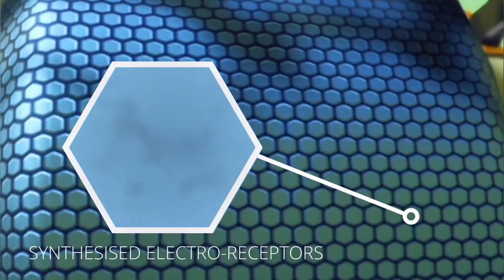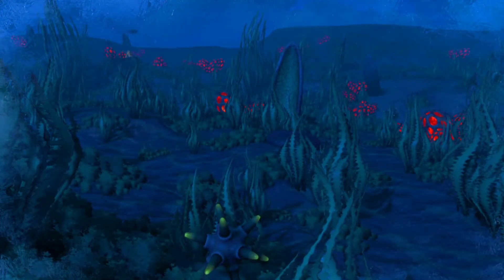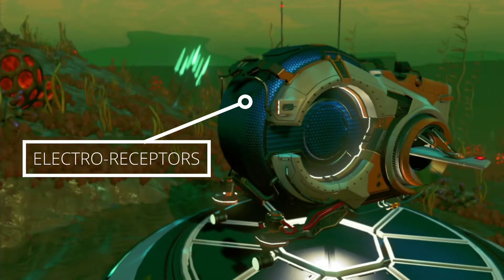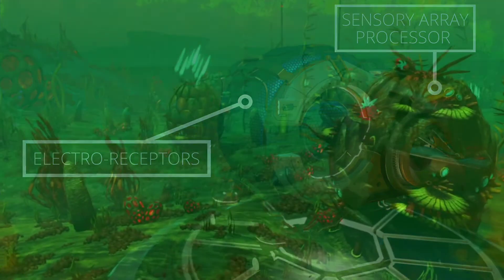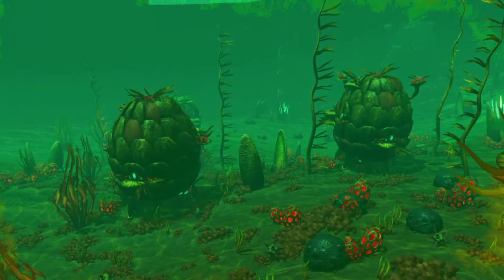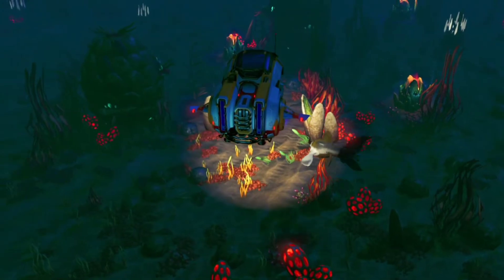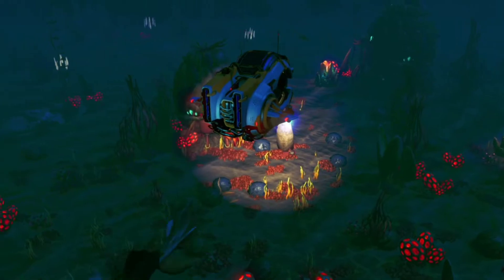At the centre of these sacks, synthesised electro-receptors detect minute electrostatic and magnetic fields that are emitted by everything, living or otherwise. These signals are sent almost instantaneously throughout the ship's sensor array processor, where the data is collated to create an incredibly accurate image of the surrounding environment, without the need for light. This nature-inspired technology has allowed us not only to see in our deepest oceans, but to selectively locate precious underwater minerals within a vast scanning radius.